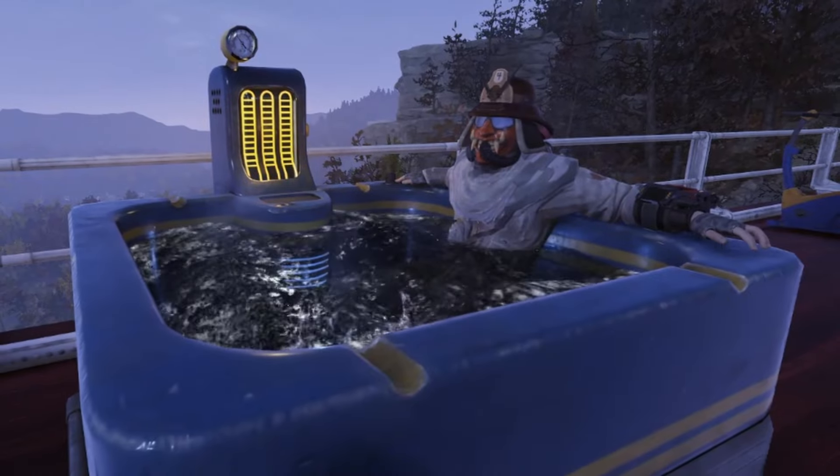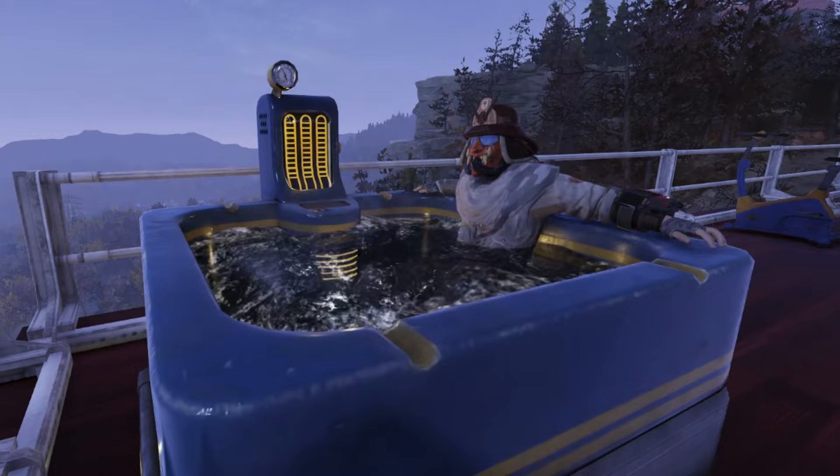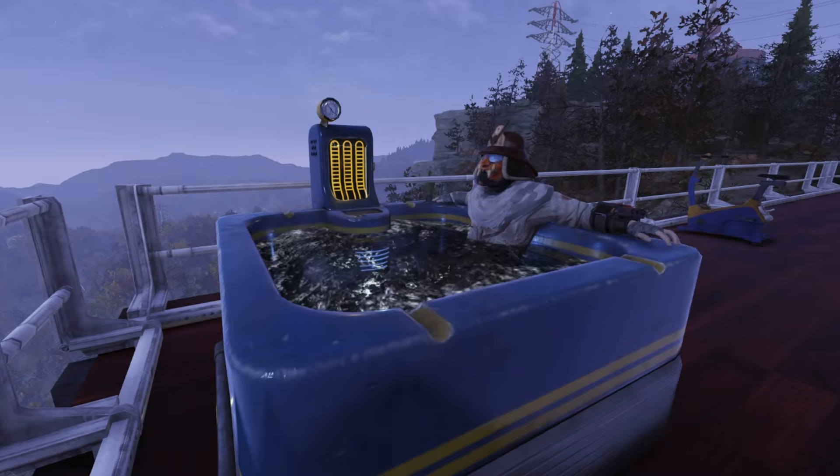What is going on y'all? It is FartGas here. Hopefully you're having a great and wonderful day out there in the wasteland. Today we're going to be going over the most helpful websites for Fallout 76 — websites that I use almost every single day. So if you enjoy this type of content, make sure to hit that subscribe button, that bell notification icon, and drop us a like. All the websites mentioned will be in the description below. Let's get in here and talk about the most helpful websites for Fallout 76.